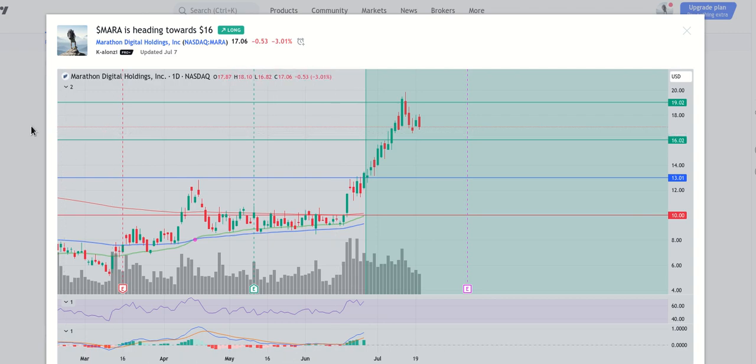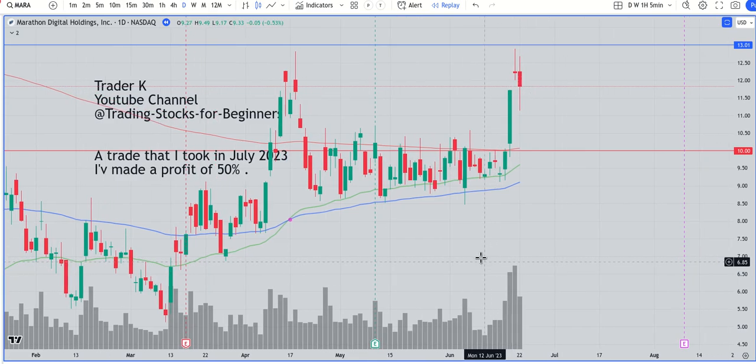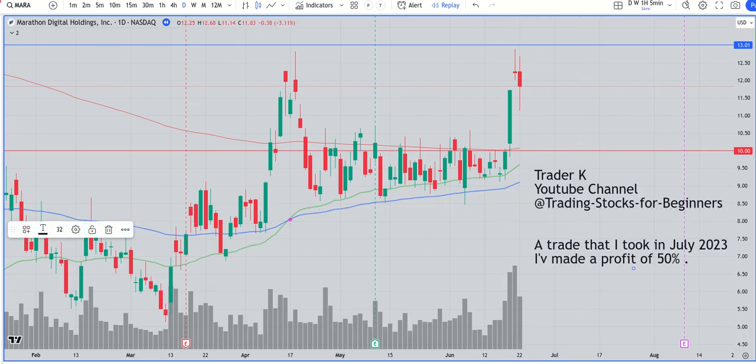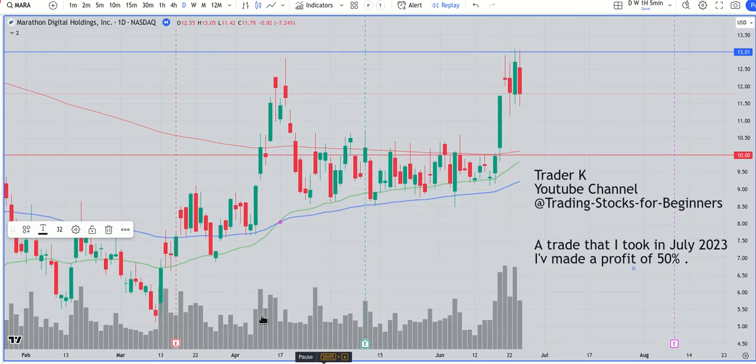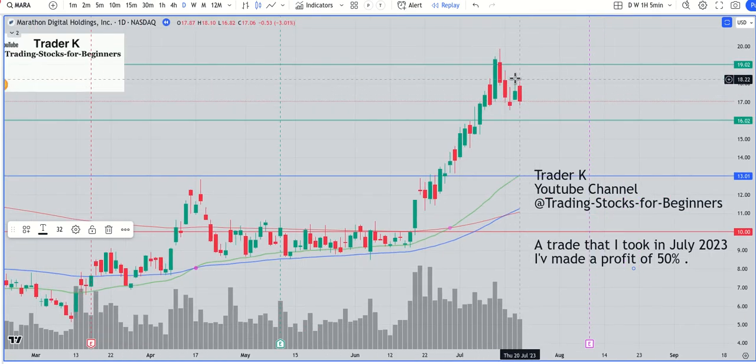I would love to see you on my YouTube channel, so make sure to follow it for more of these wonderful setups in the future. I replayed the bars here, and when I click play on TradingView it moves right to the target that I specified, which is $19.